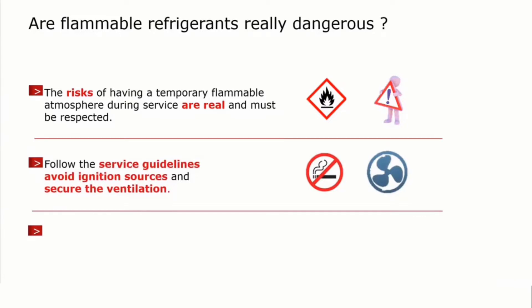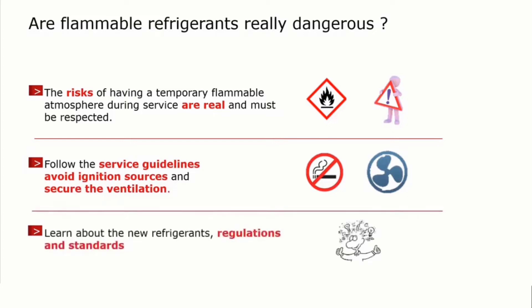It is necessary to avoid ignition sources, and it is necessary to secure good ventilation wherever you work. To be aware of what you do, please learn about these new refrigerants, their names, their properties, and so on. And be aware of regulations and standards relevant for these flammable refrigerants and their systems.